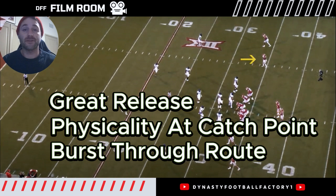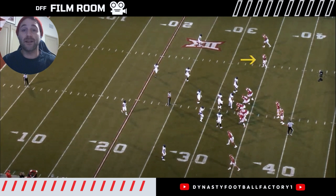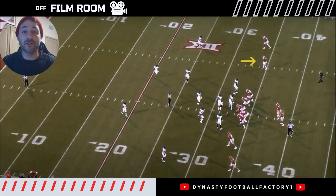He exhibits a great release. He shows good physicality at the catch point and good burst through his routes. Mims does lack a little bit of nuance in his route running, and we'll show some of that here, but he's a really good player. I think he could be a pretty good value at the beginning of the second round of your rookie drafts, and maybe even creep into the first.